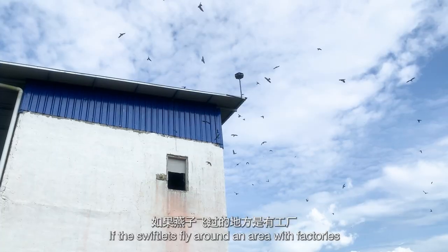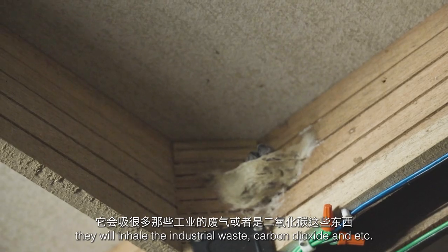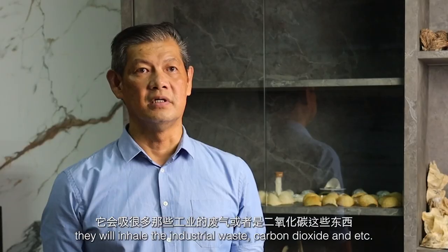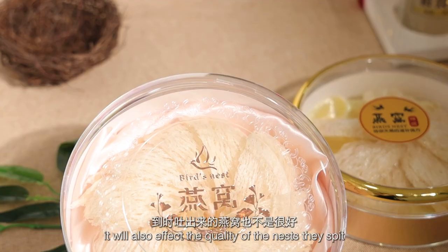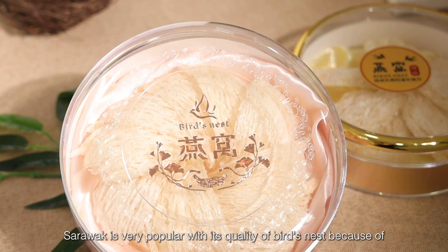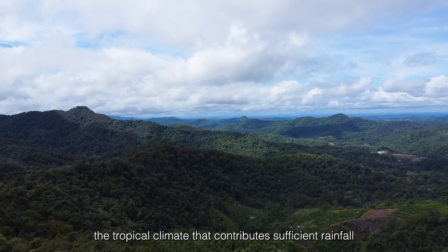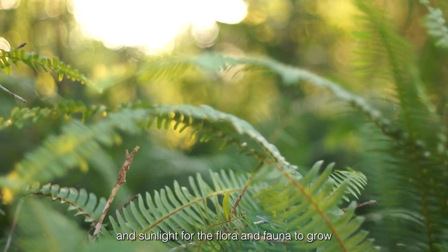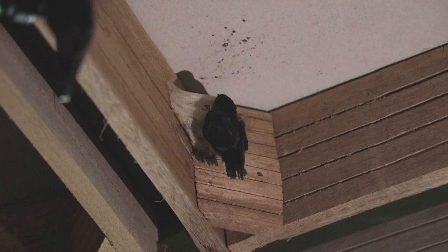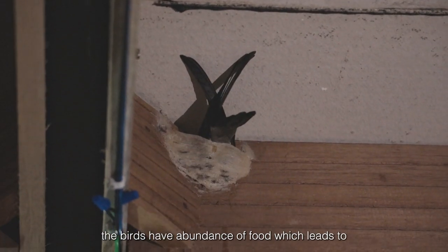Yen-Chi is very popular for its quality of bird nests because the tropical climate contributes sufficient rainfall and sunlight to its flora and fauna. As a result, the birds have an abundance of food, which leads to their longer life cycle.